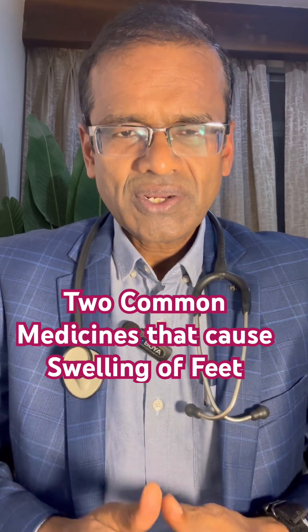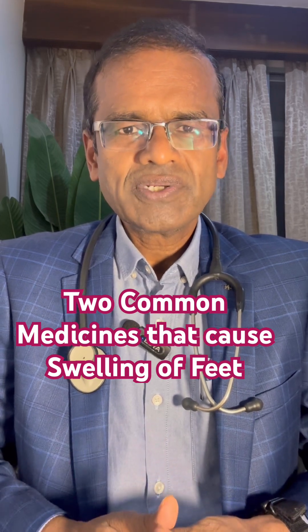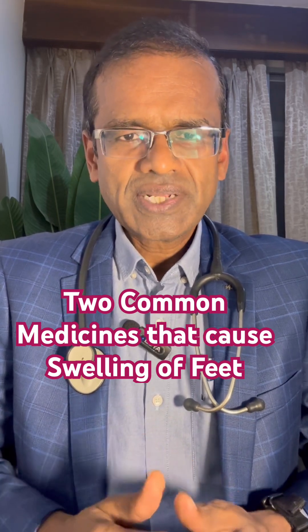Now, when you notice swelling of feet and you are on one of these three medications, it does not mean that you should stop the medications, because they are very effective and they do their jobs very well.